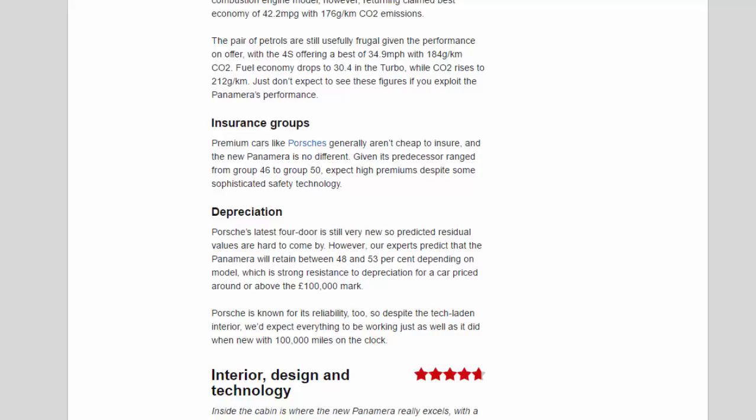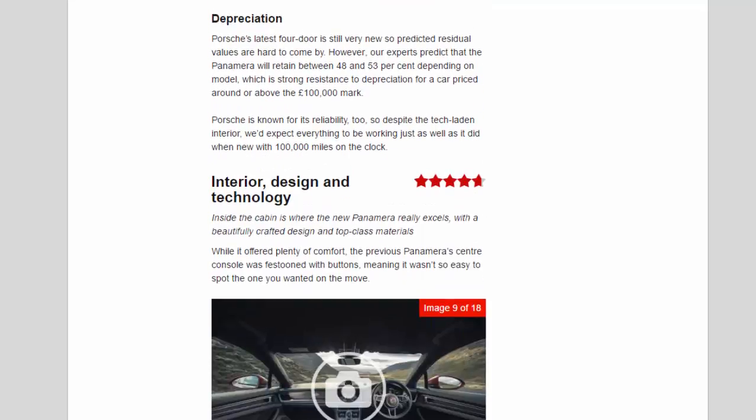Insurance groups: premium cars like Porsches generally aren't cheap to insure and the new Panamera is no different. Given its predecessor ranged from group 46 to group 50, expect high premiums despite some sophisticated safety technology. Depreciation: Porsche's latest four-door is still very new so predicted residual values are hard to come by, but our experts predict the Panamera will retain between 48 and 53 percent depending on model — strong resistance to depreciation for a car priced around or above the £100,000 mark. Porsche is known for its reliability too, so despite the tech-laden interior we'd expect everything to be working just as well with 100,000 miles on the clock.